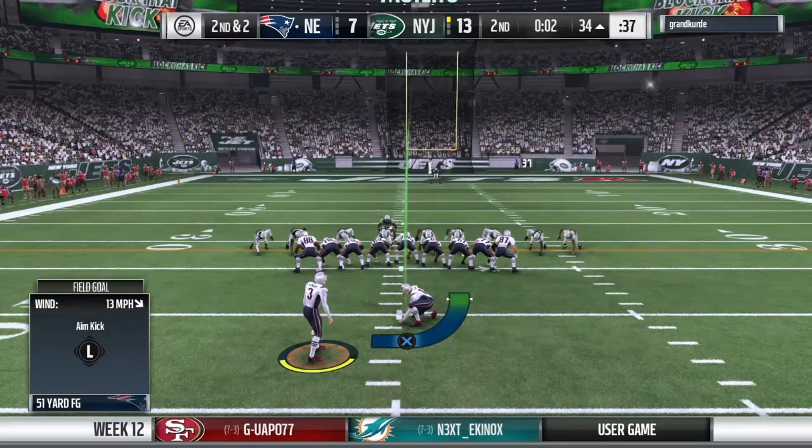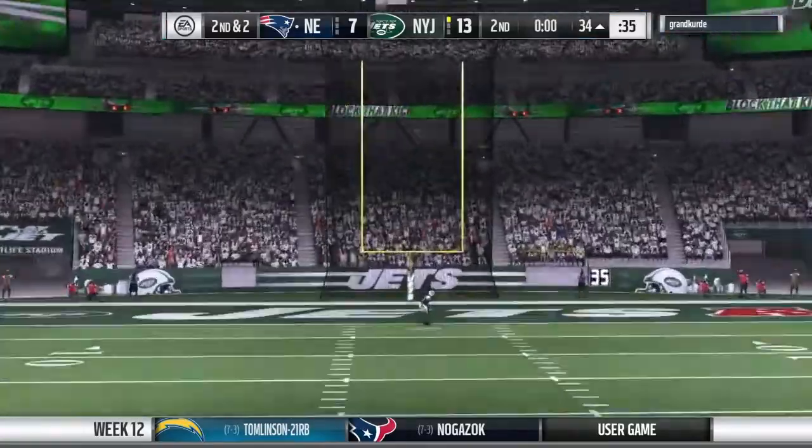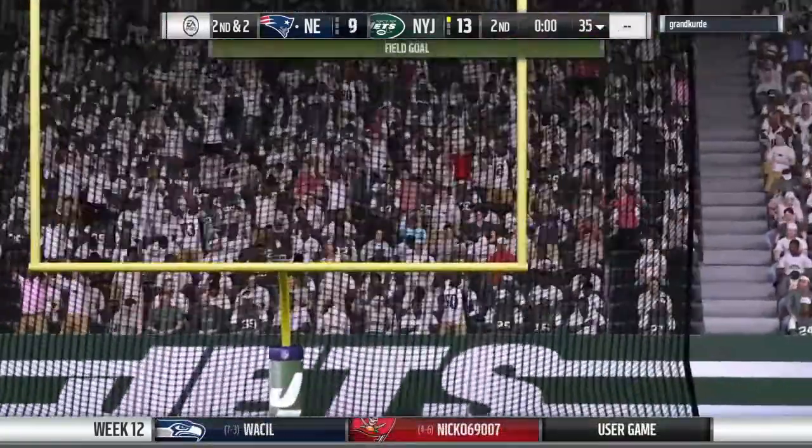On is the field goal unit, on the left hash. Officially it's called a 51-yard attempt. And the 10-year vet knocks it through the goal post.